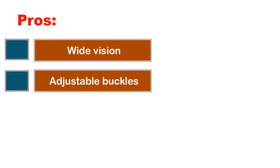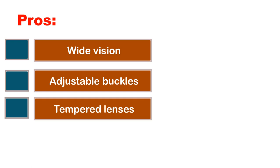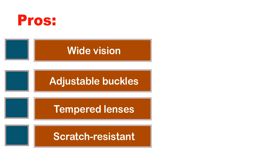Pros: wide vision, adjustable buckles, tempered lenses, scratch resistant. Cons: none.